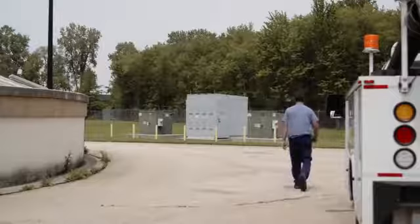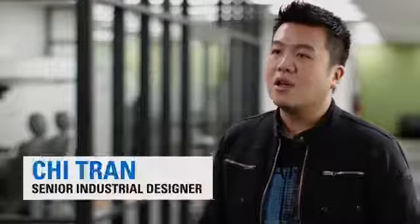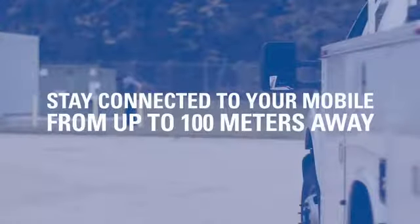Many of our customers who depend on the MOTOTRBO mobile often work outside their vehicle and quite often lose connectivity with their mobile. With the wireless RSM, we actually increased the range from a typical wireless device. We made it long-range wireless, so you can get about 60 to 100 meters from the mobile, which is pretty impressive.